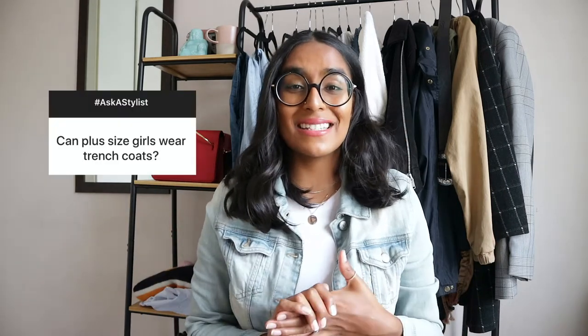Question number two: can plus-size girls wear trench coats? Yes, of course! Three things to remember. One: the material — go for something lightweight, like a raincoat fabric. Anything too heavy will make you look frumpy. Two: think about your height. If you're short, a longer trench coat will look frumpy, but if you're taller, a longer trench coat will be perfect. If you're short and want to wear a longer trench coat, add height with heels. Three: your trench coat needs to accentuate and complement your body — opt for something with relaxed shoulders, as too structured won't look great.